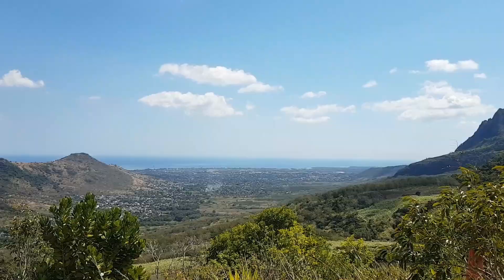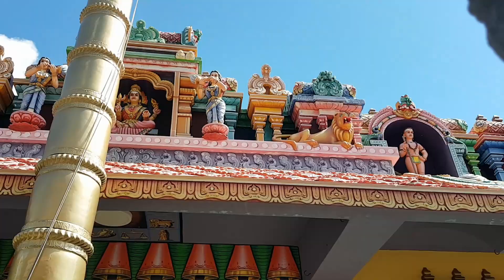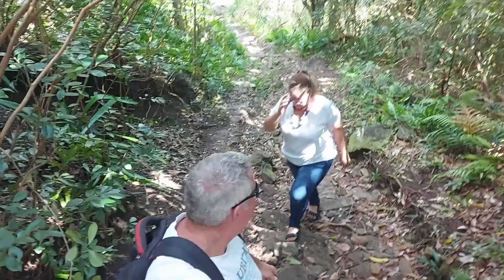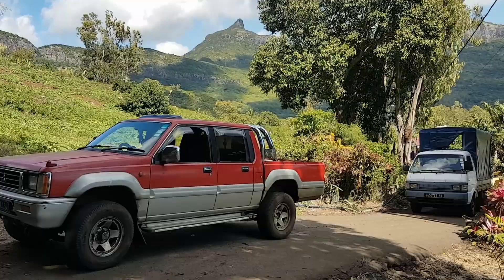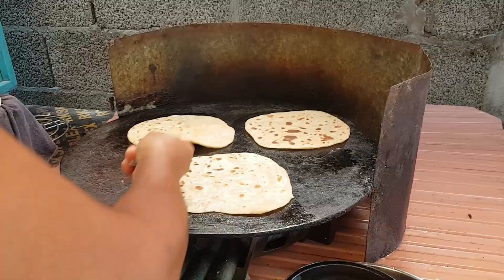Hi everyone, welcome to Valley de Pretz. Start the montage! That's right, we can actually hear drums, so I'm going to try and get drum music. That's probably what you heard — drum music.